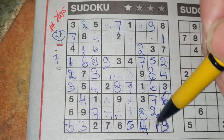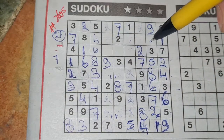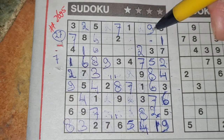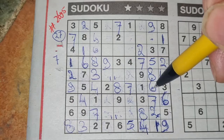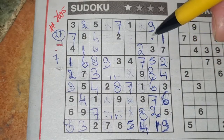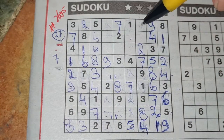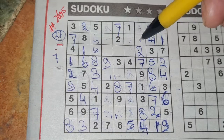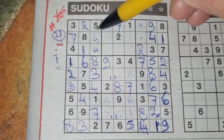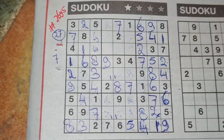1 number left in this column. Let me see — 9, 8, 7, 6, 5 — the 4 is missing. Yes, the 4 is missing. 2 numbers left in this big square for the numbers 6 and 5. We have a 5 there, no 5 there. 5 should be here and the 6 goes there. 1 number left in the first row for the number 4.